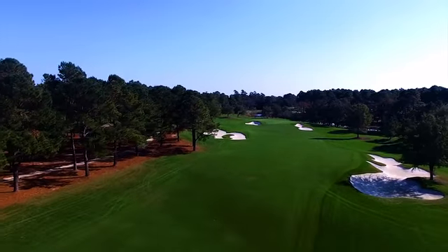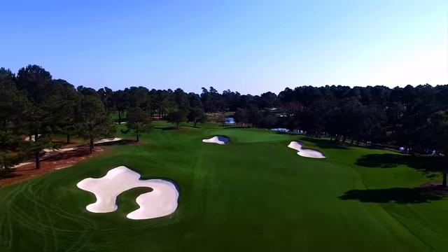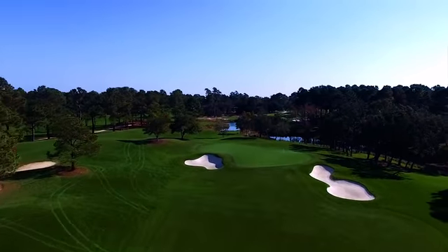Yeah, absolutely. There's a deep bunker there, kind of protecting the left side, but it would probably only come into play if somebody was going for the green in two shots. I would agree.